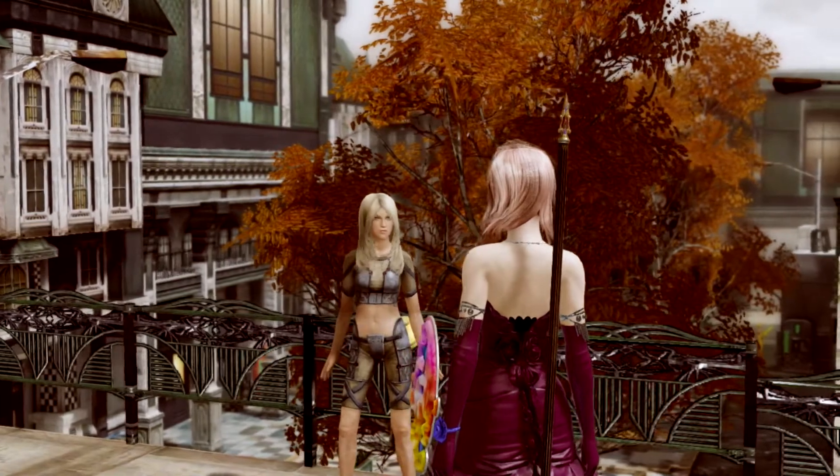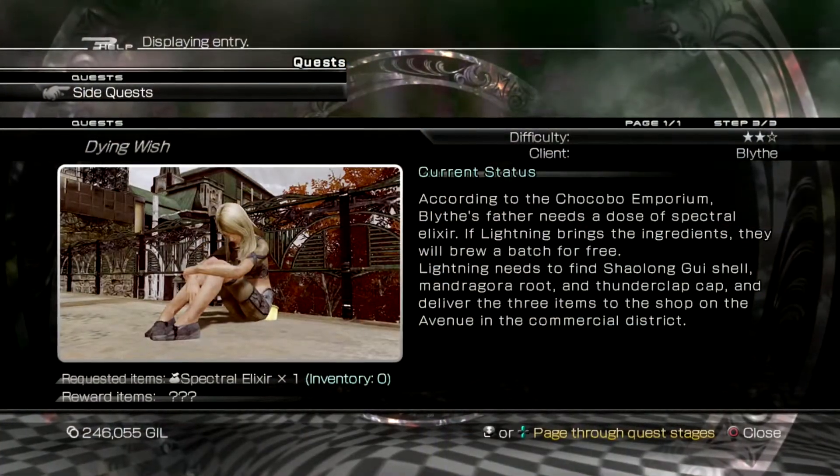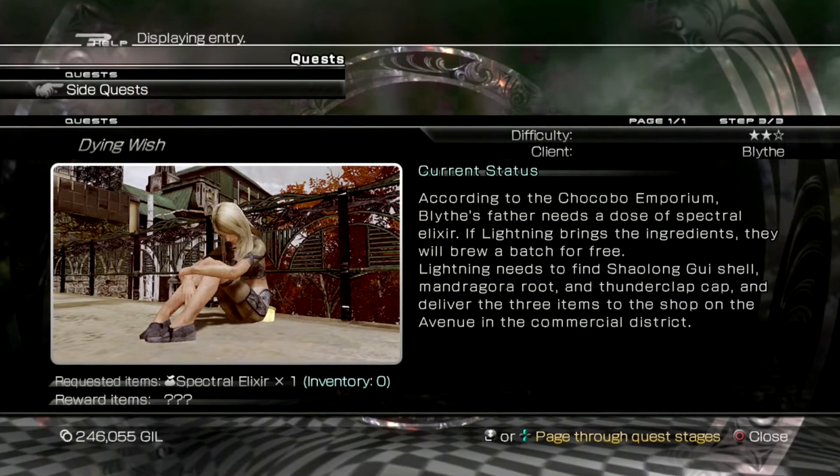This is a walkthrough for the side quest Dying Wish in Lightning Returns. This side quest becomes available in Luxerion after making early progress in the main scenario.